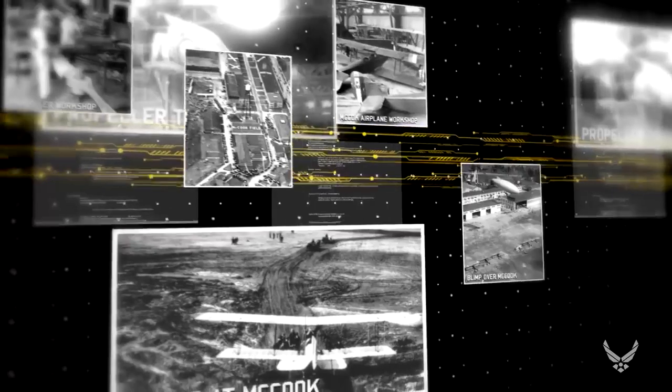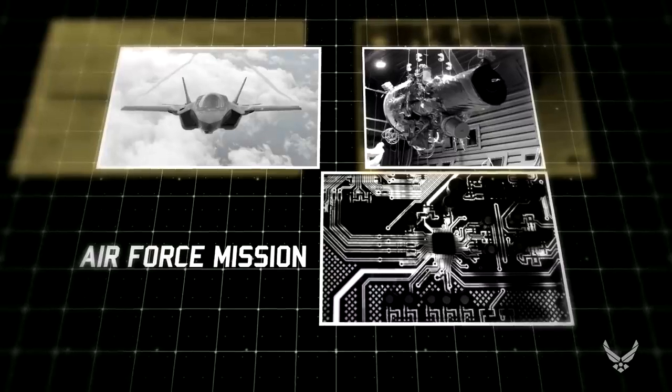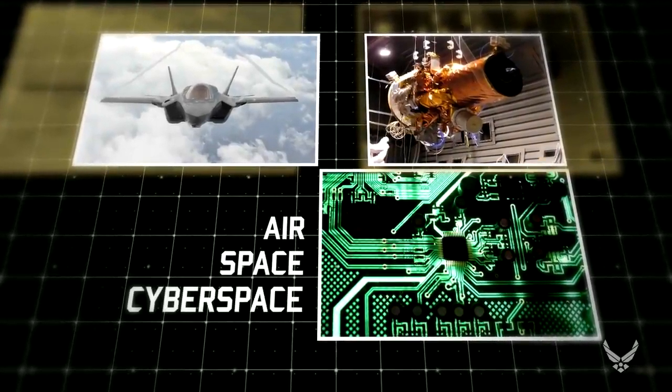Air Force basic scientific research reaches all the way back to 1917 and the founding of what would become the Air Force Research Laboratory. Basic research programs led to technology that continues to shape the United States Air Force's mission in all three of its domains: air, space, and cyberspace.